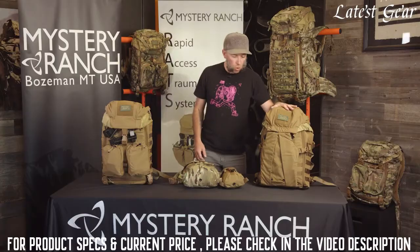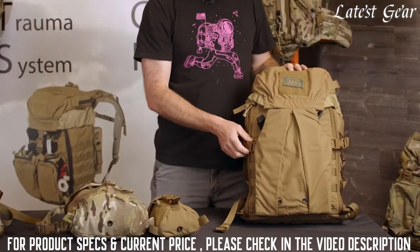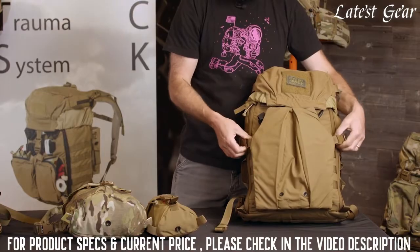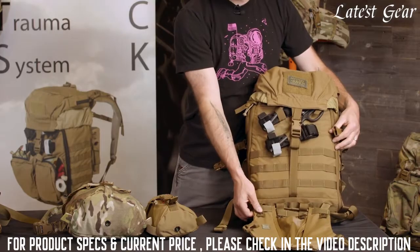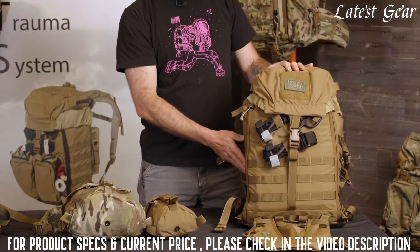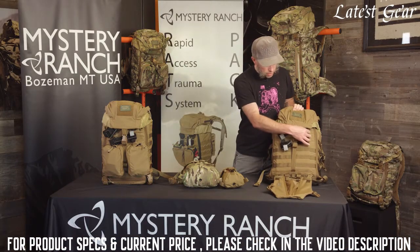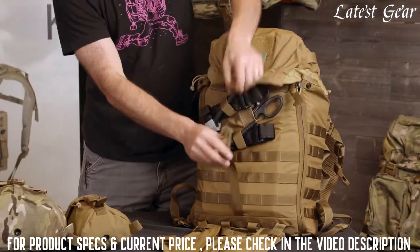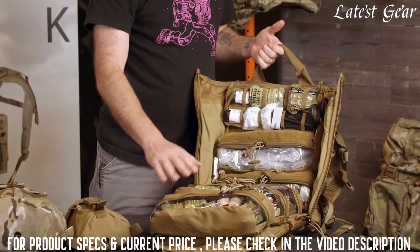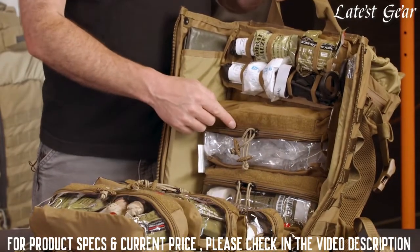The Mole is the newest offering and is just slightly smaller than the RATS. The front of the Mole has a removable stick-it pouch, which is a great place for helmets or other overloads, but can be taken off when not needed. The front and sides have additional MOLLE for attaching extra pouches, and the front upper has a spot for quick access to tourniquets and shears. The Mole features the same rapid access as the RATS, and comes with six removable pouches with vinyl windows and Velcro loop for ID tags.